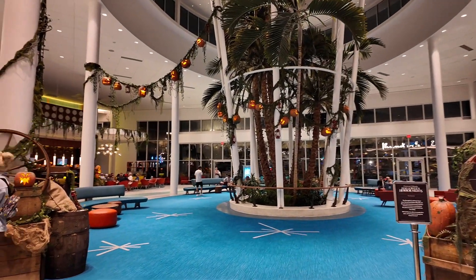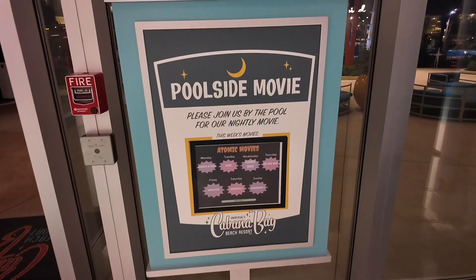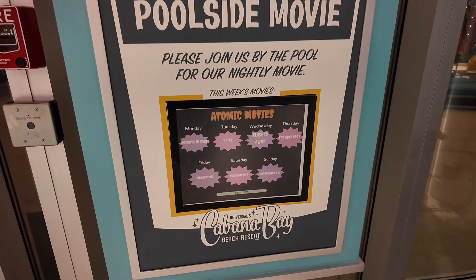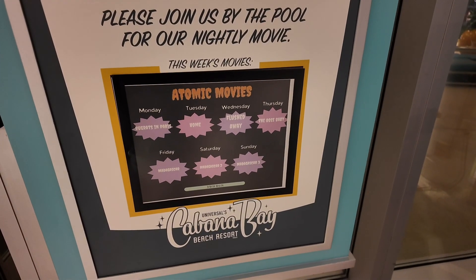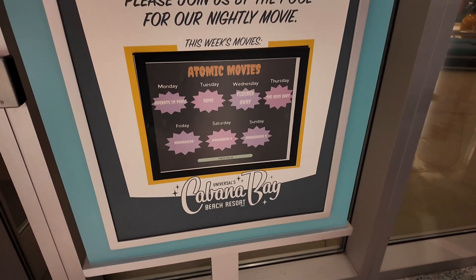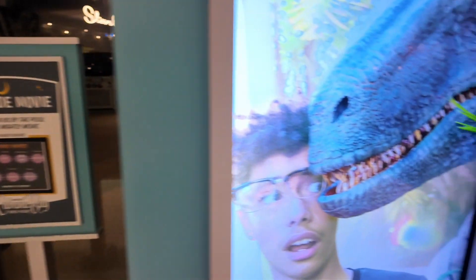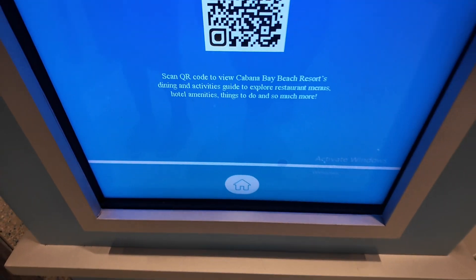If you turn to the left there is a bar. Over here on the other side by the pool they have a list for poolside movies: Monday is Rugrats in Paris, Tuesday is Home, Wednesday is Flushed Away, Thursday is Boss Baby, Friday's Madagascar, Saturday's Madagascar 2, and Sunday's Madagascar 3. Right next to the poolside movie list you have a screen where you can tap and get maps and activities.